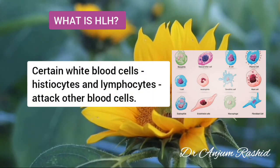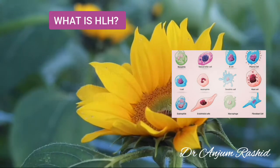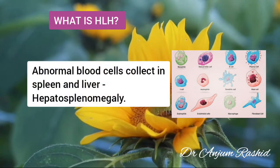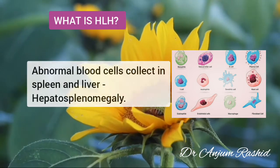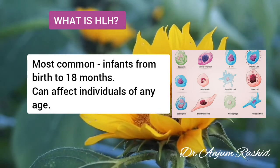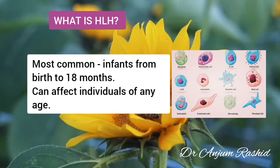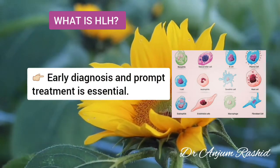Certain white blood cells, that is histiocytes and lymphocytes, attack your own blood cells. These abnormal blood cells collect in your spleen and liver, causing these organs to enlarge. HLH most often affects infants from birth to 18 months, but can affect individuals of any age. Early diagnosis and prompt treatment is essential.